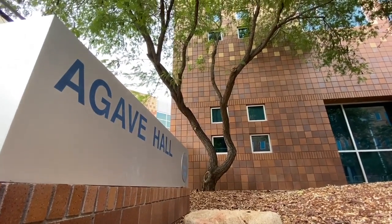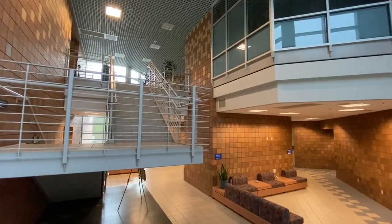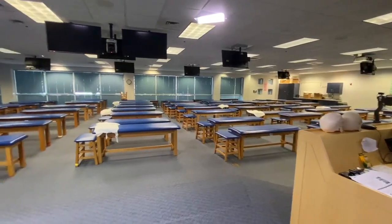Next we have Agave Hall, which has an anatomy lab, classrooms, and the OMM lab.